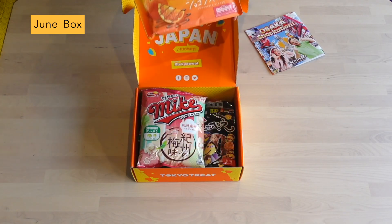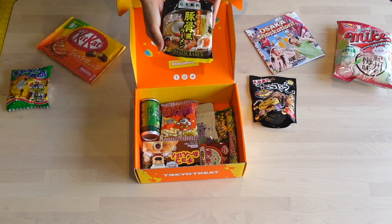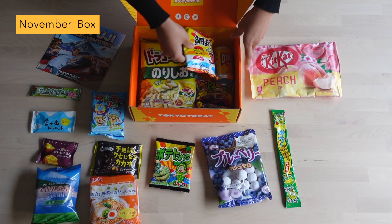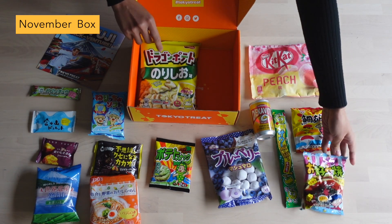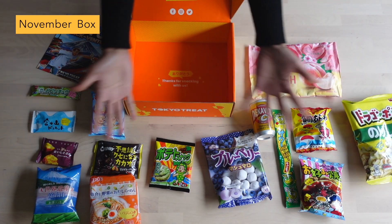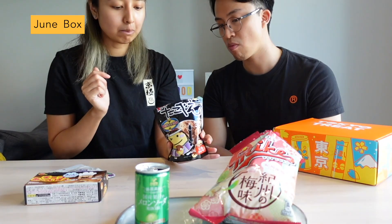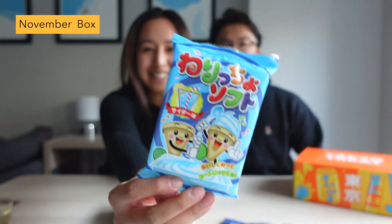For June and November, the theme was Osaka snackcation and Mount Fuji snack venture. The themes based on regions in Japan are usually not as obvious compared to the cultural ones, but they are still very well themed through the selection of snack picks and the stories in the guide. For example, in the June box there were senbei inspired by Osaka street food — takoyaki and okonomiyaki. Meanwhile for November, we got a Mount Fuji shaped cookie and a sponge cake made from the region. We also loved the DIY candy toy kit to make your own ice cream.